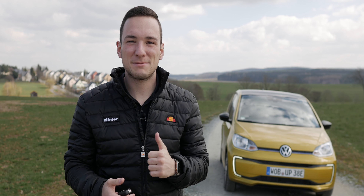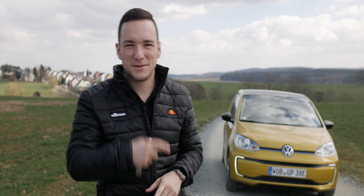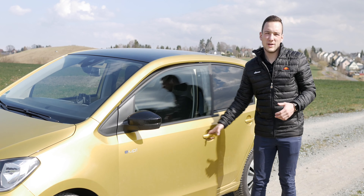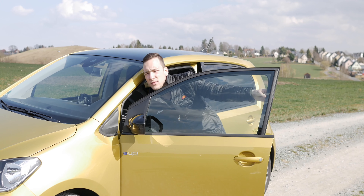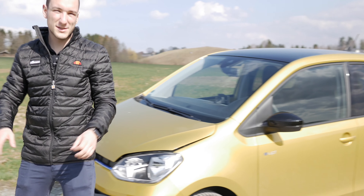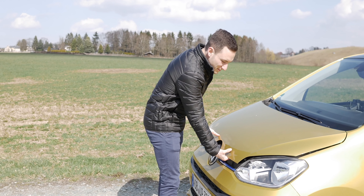Before we move on, I'll show you a few things about the car and then I'll take you with it. Untypical for electric cars, but still typical for normal cars, is the motor under the hood. Where other electric cars have a front trunk, you have here the motor.